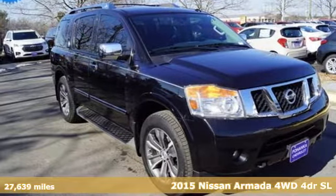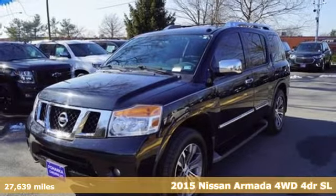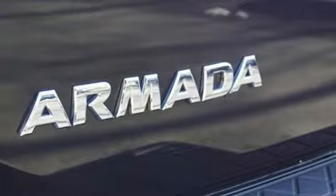Here's a 2015 Nissan Armada. You'll live a life full of adventure. This traditionally rugged yet modern Armada is the full-size SUV that fits your life.